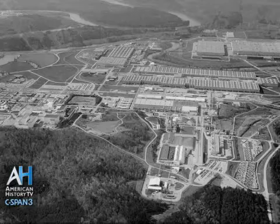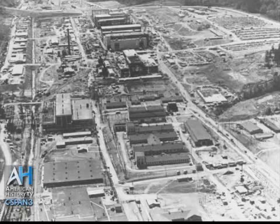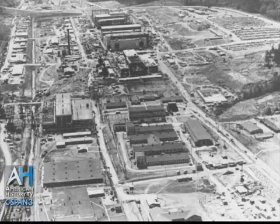Both facilities produced enriched uranium, but by different methods. So Oak Ridge consisted at that time of three facilities: Clinton Laboratories, where plutonium was to be experimented with; Y-12, which was for enriched uranium; and K-25, which was also for enriched uranium. All three of these facilities were separated by ridges and many miles of distance. But that's not the entirety of the Manhattan Project.